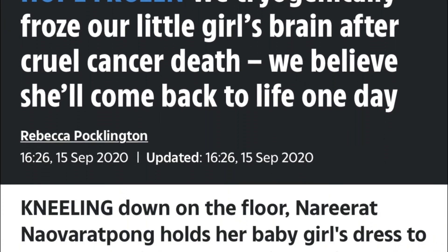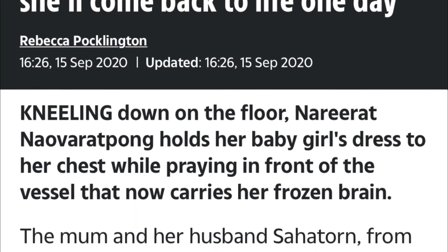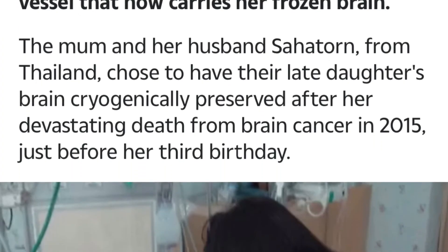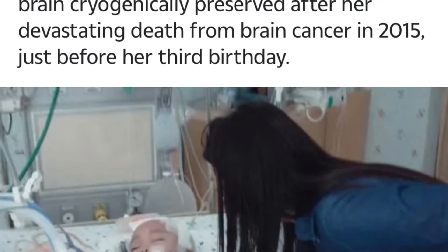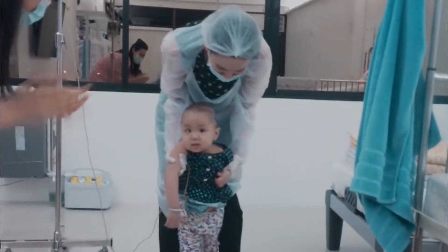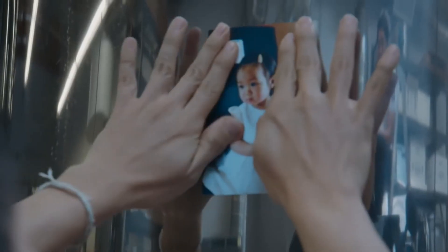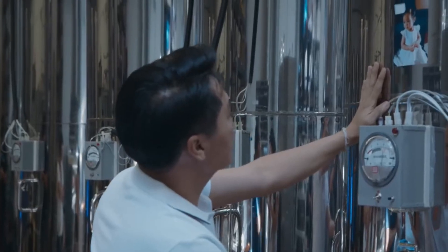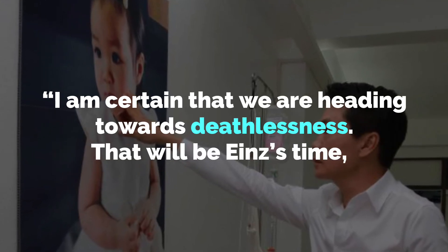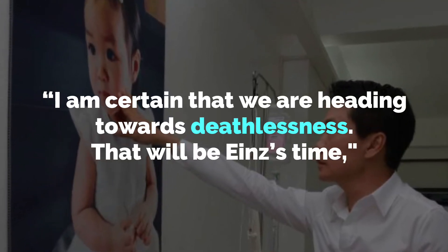According to an article by The Sun, a couple from Thailand chose to have their late daughter's brain cryogenically preserved after her devastating death from brain cancer in 2015, just before her third birthday — with the hope of one day bringing their daughter's life back. Her father said: 'I am certain that we are heading towards deathlessness. That will be Ayn's time.'